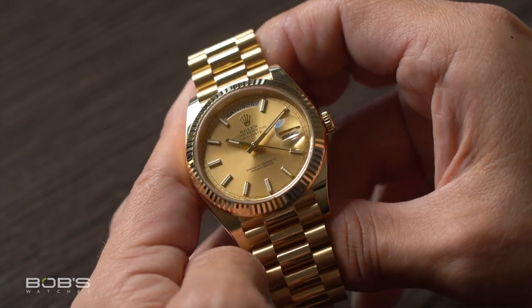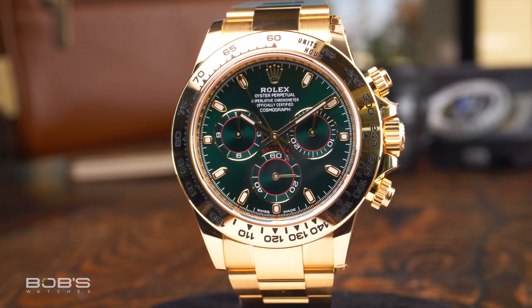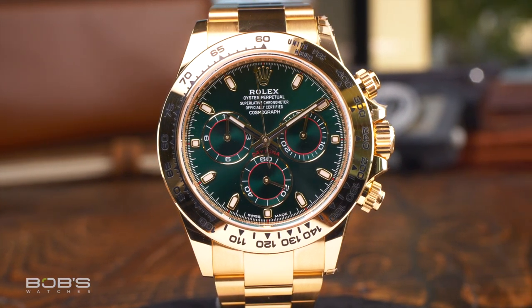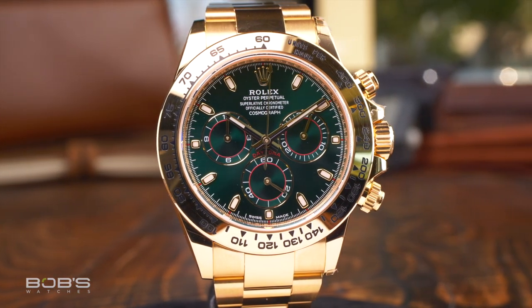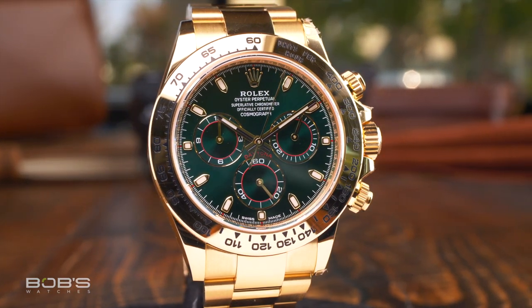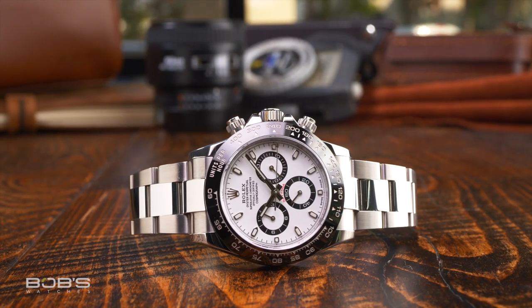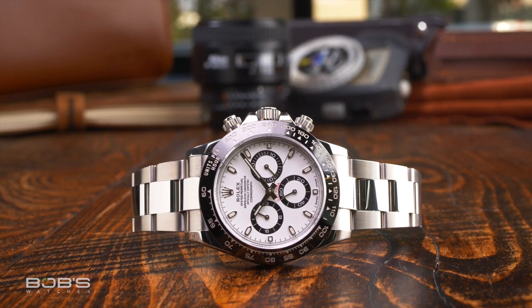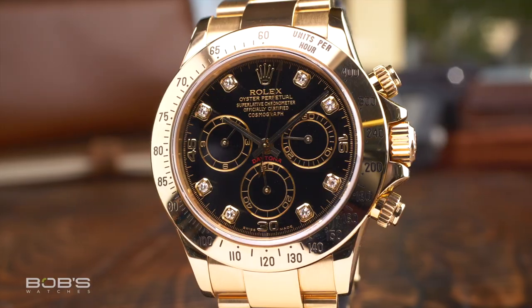When it comes to yellow gold Rolex sports watches, the number one choice for many collectors is the Daytona, and yellow gold watches have been an option within the Daytona collection since it first appeared in 1963. Like the Day-Date, the Rolex Daytona is now offered in all three flavors of gold, but this is a more recent development, and for many years yellow gold or stainless steel were the only options available. Worth noting is that while the stainless steel Daytona is only available with a black ceramic bezel and either a black or white dial, Rolex offers a lot more options on the solid gold models.